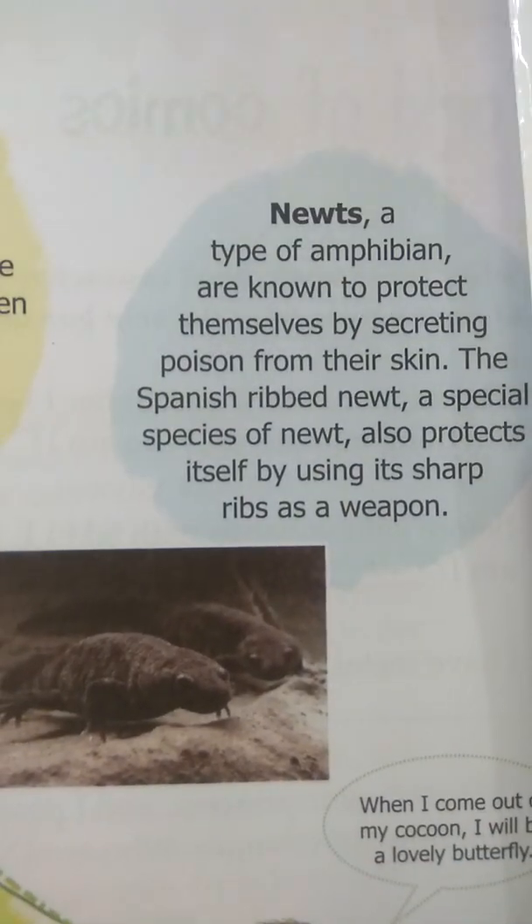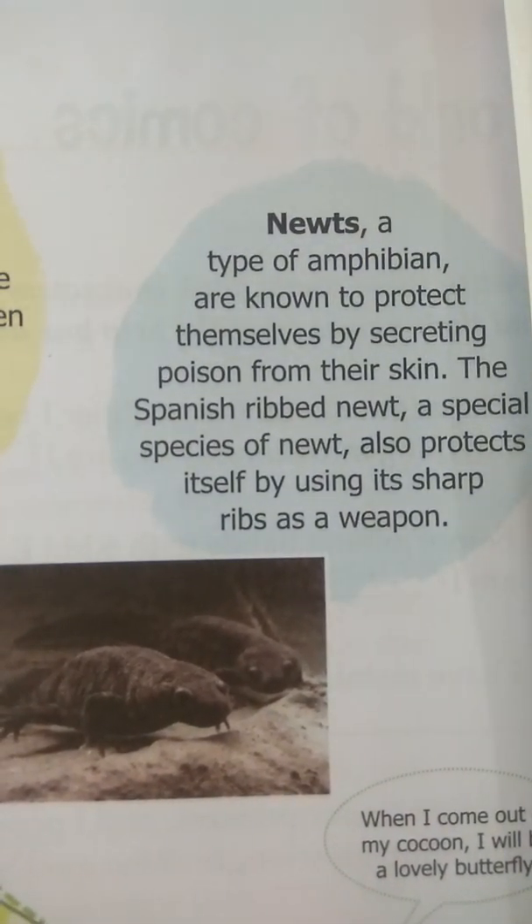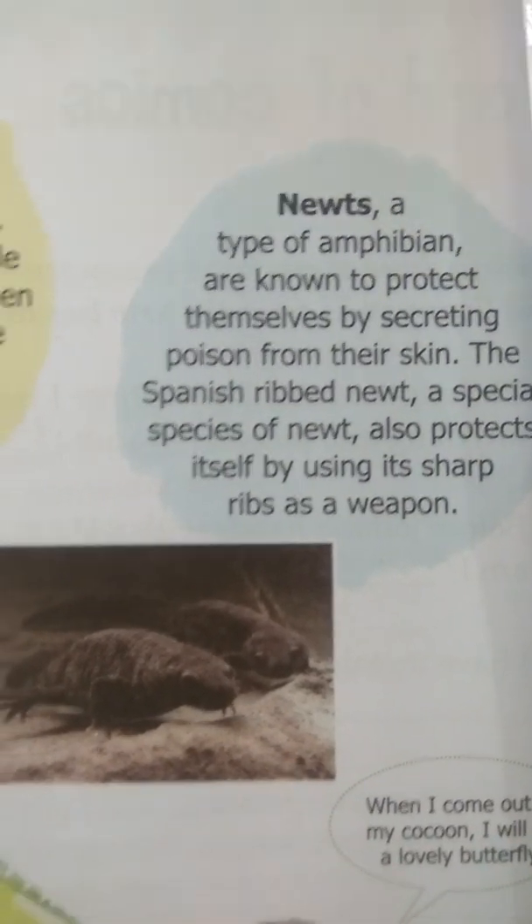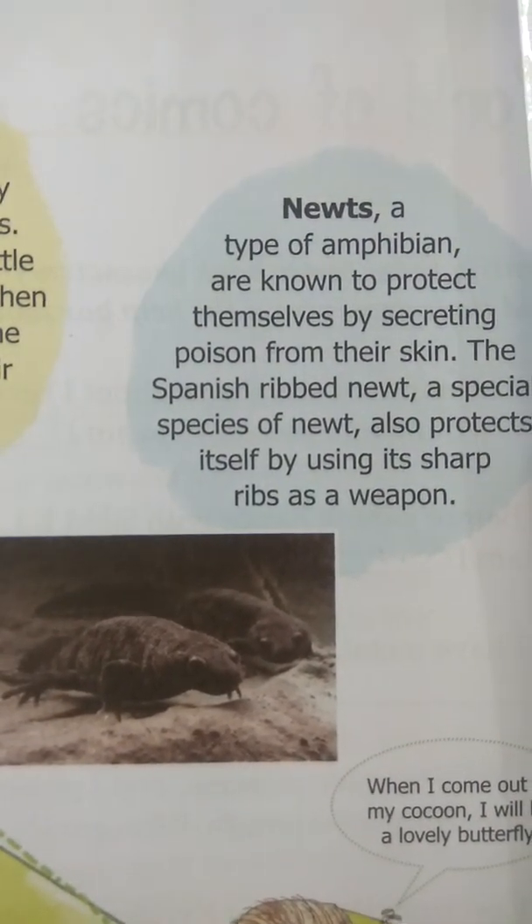Next is the newt. Newts, a type of amphibian, are known to protect themselves by secreting poison from their skin.